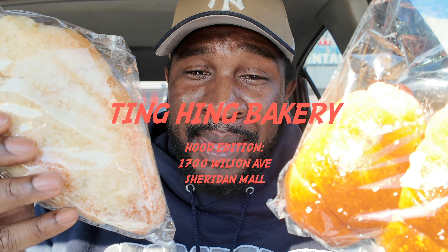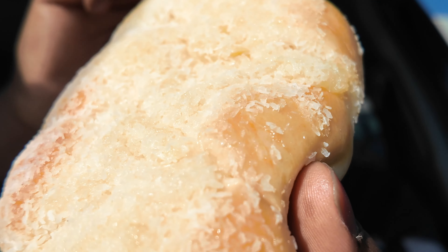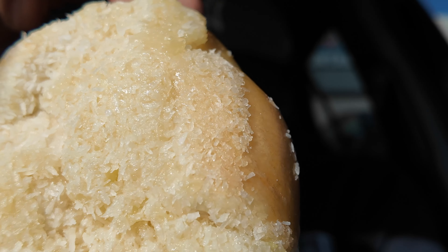Today I'm reviewing Ting Ming Bakery. Why not come over to the spot I know serves up some good pastries, some good bakery items. We're going to start off with this — the coconut pastry. We're going to give this a bite. Let's give it a try.